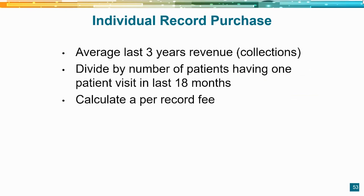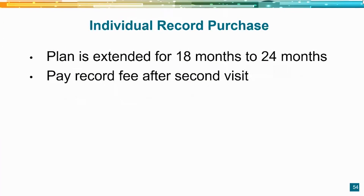In the individual record purchase method, we look at the last three years of receipts, divide that average by the number of patients having one visit in the last 18 months, and come up with a per-record charge. We typically pay doctors over an 18 to 24-month period, with the record fee paid after the patient's second visit. This way, if a patient doesn't return due to travel distance or preference, no payment is made — but if they come back a second time, they've committed, and the payment is made.